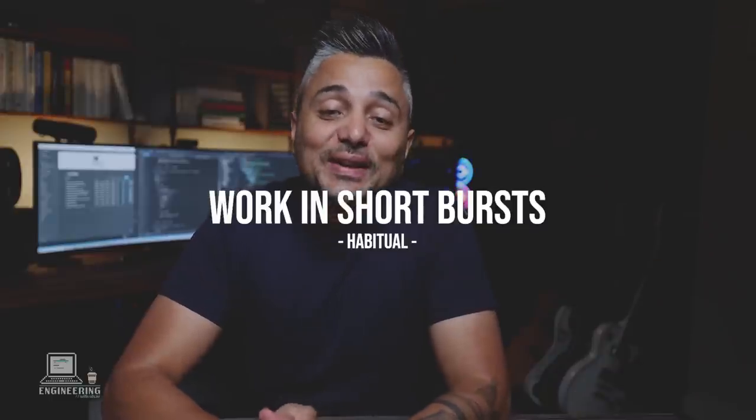Tip number two is to work in short bursts — start time-blocking small chunks. This technique is commonly called the Pomodoro technique. If you have four hours of focused time blocked off but you're coding with one eye on Facebook and the other on YouTube, you won't get much done. Instead, use your time in short bursts of 30-minute intervals: work for 25 minutes and then take a 5-minute break. Keep repeating that until the four hours are up.